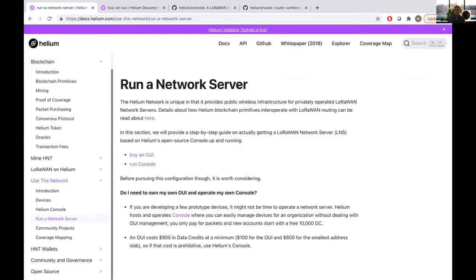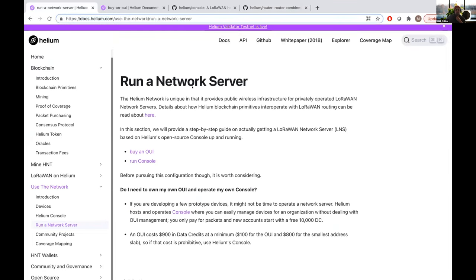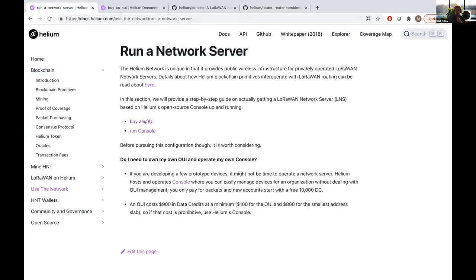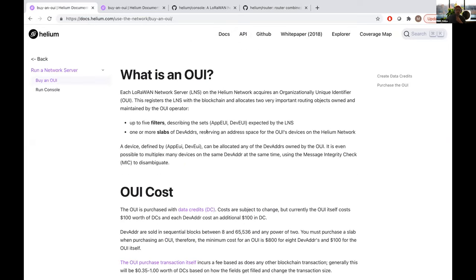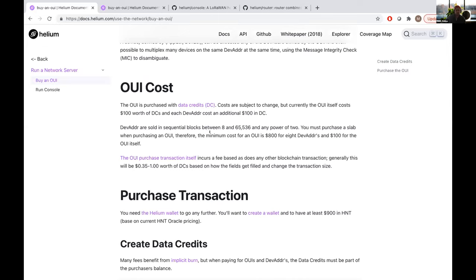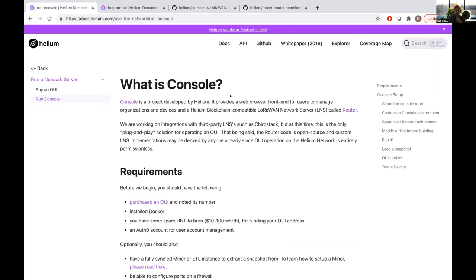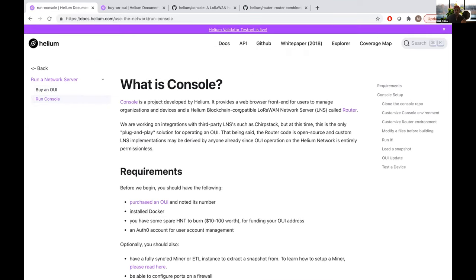We've also got documentation up at docs.helium.com. We're mainly going to focus on the 'Run a Network Server' component — walking through buying an OUI and deploying Console. OUI stands for Organizationally Unique Identifier. The idea is that you can run Console, which is documented here. Today's exercise is to actually deploy Console and buy an OUI.